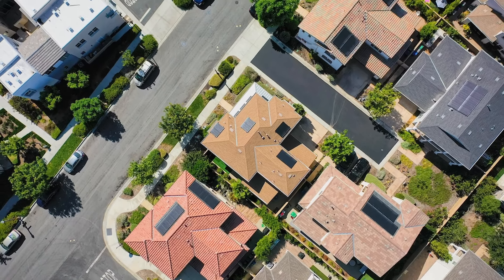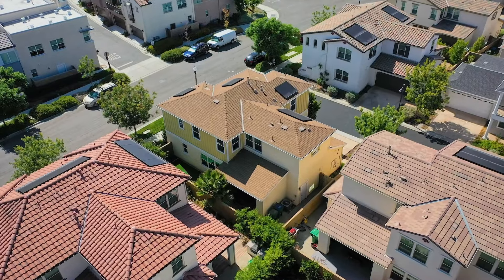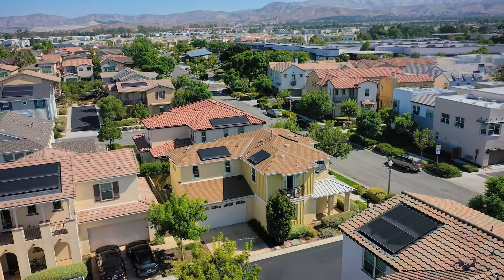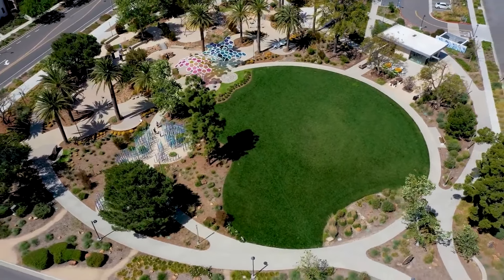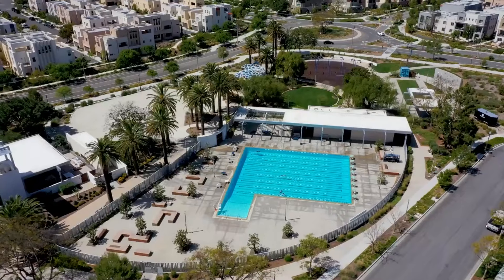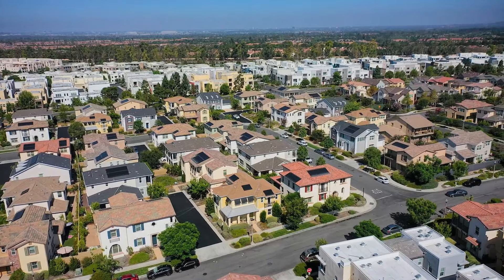One of the big savers for the buyer is that the solar panels have been purchased through the seller. There's access to all resort-like amenities such as pools, parks, and trails in the Great Park neighborhood. Easy access to I-5, I-133, Toro, and the 405. Close to Woodbury Shopping Center — truly a beautiful house.